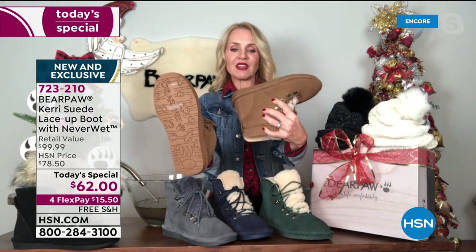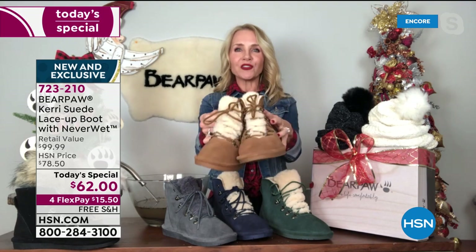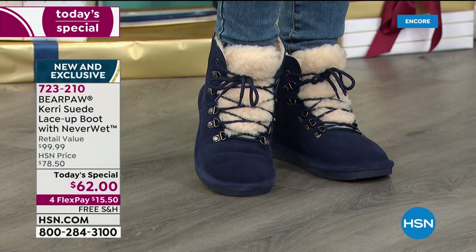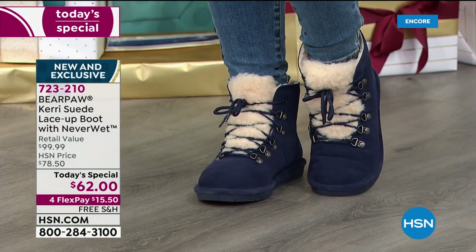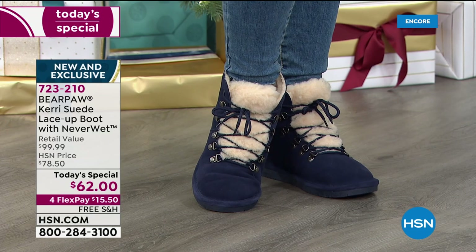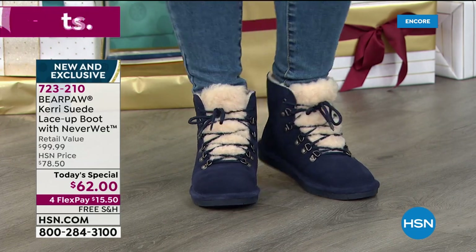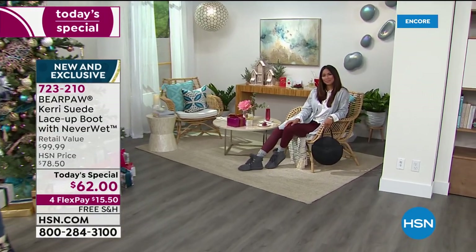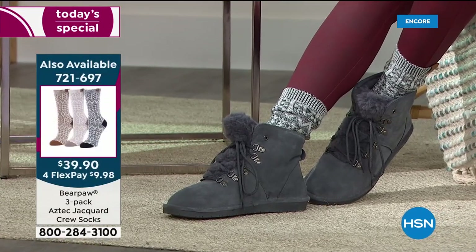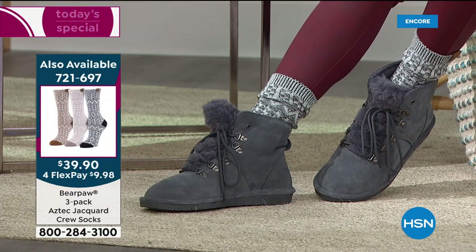Here's a size seven regular next to a size seven wide — just a little difference but it makes all the difference in the world when you put it on. If you've never worn a wide before, stick with your regular size because Bear Paw is a roomy comfort brand with real estate for each and every one of your toes. But if you've searched high and low for a true wide boot, you're going to love the Bear Paw wides — sizes 6 through 13. A lot of technology has gone into the sizing.